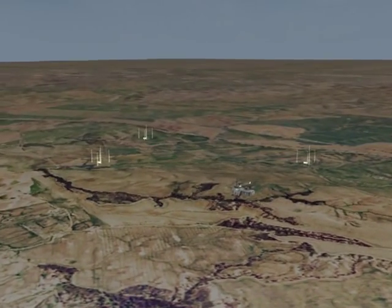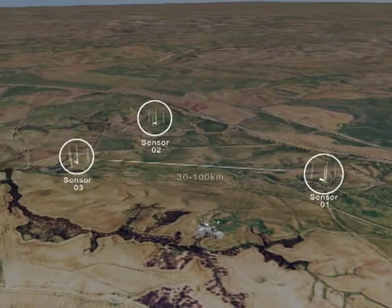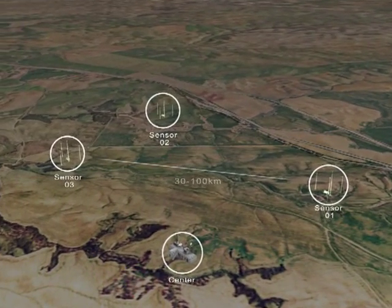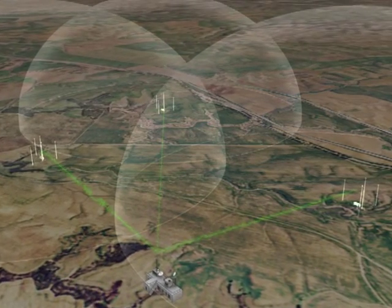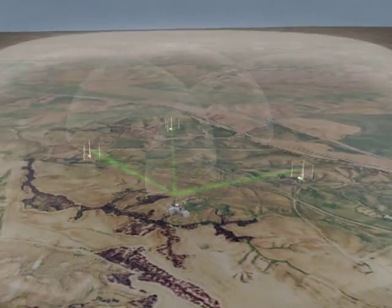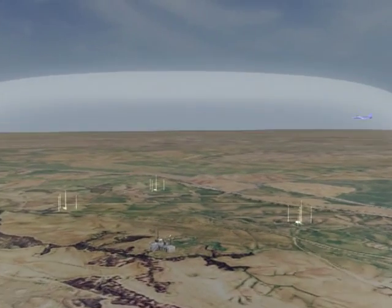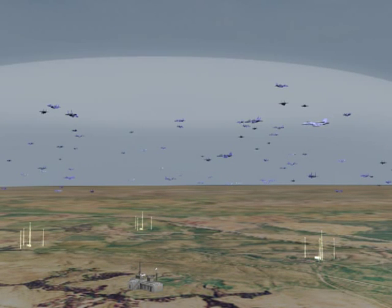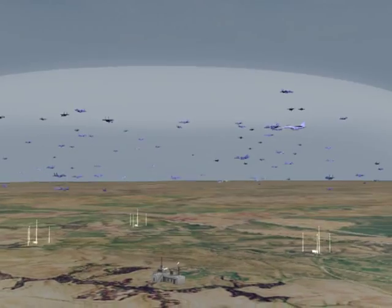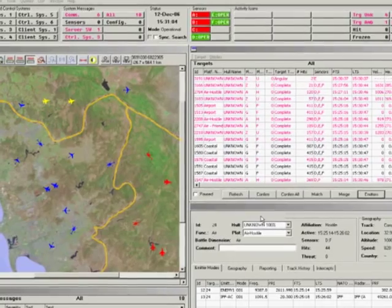For producing a full air situation picture, the system consists of two to six sensors and a single center. The center can be located with any sensor or in a different location. The system's sensors are linked to create a large integrated interception bubble. ELTA's ground ESM system enables precise location of air, ground, and ship-borne emitters, creating an air situation picture of over 500 emitters at a time.